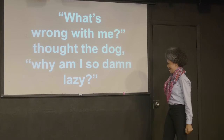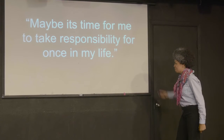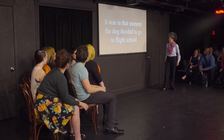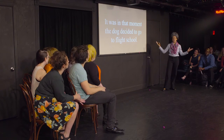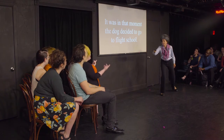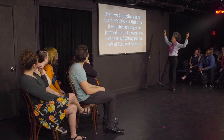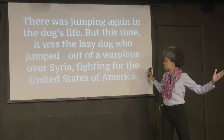"Why am I so damn lazy?" Maybe it's time for me to take more responsibility in my life. And it was in this moment that the dog decided to go to the fight. What are we seeing here? An emotional turning point for the dog. Yes, and the serif found a new romance. There was jumping again in the dog's life — but this time it was the lazy dog, Tom, out of a warplane over Syria.